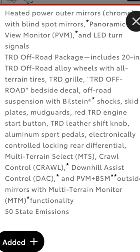You also get a TRD Leather Shift Knob, Aluminum Sport Pedals, Electronically Controlled Locking Rear Differential, Multi-Terrain Select, Crawl Control, Downhill Assist Control, and PVM and BSM Outside Mirrors with Multi-Terrain Monitor Functionality.